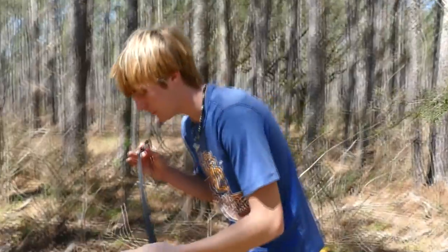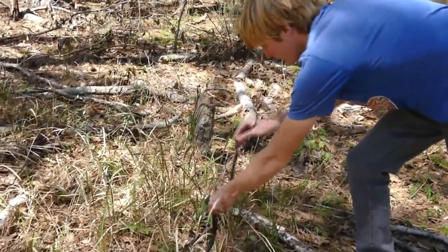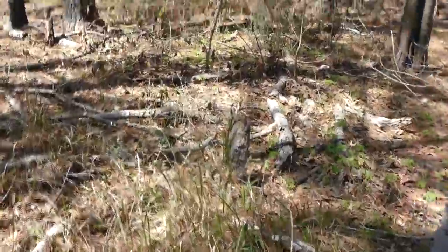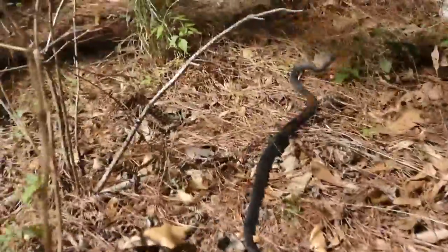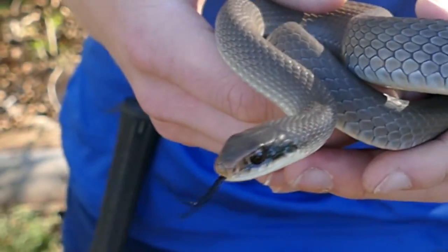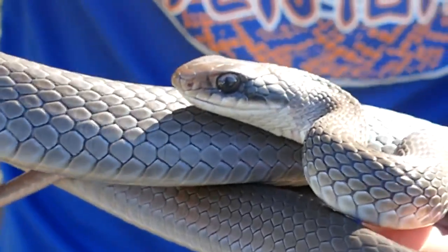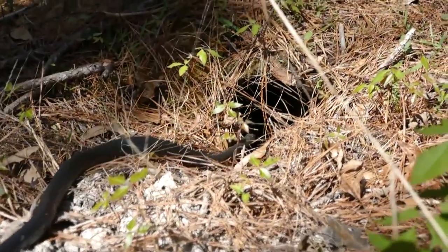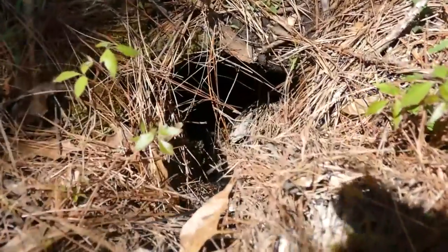Hopefully we can get a bigger one. My home state of Louisiana is home to four different racer snakes: the black racer, the black mask racer also called a blue runner, and the yellow belly and buttermilk racers out west. In this area, we're really just going to be seeing black racers, but they can look different based on their size and habitat.